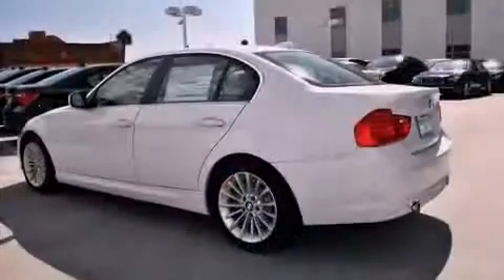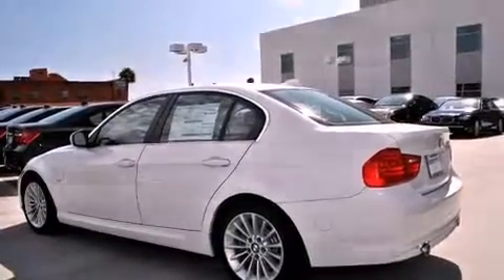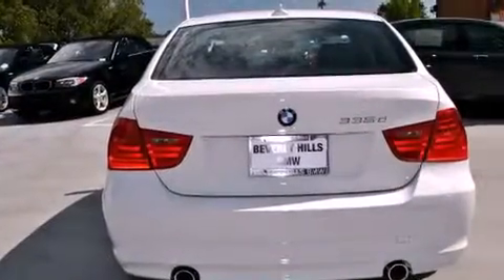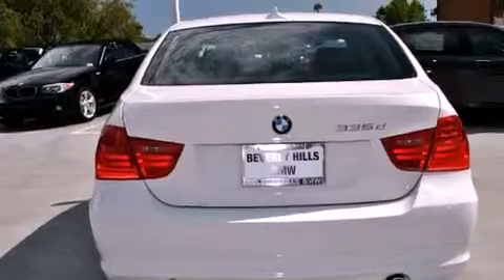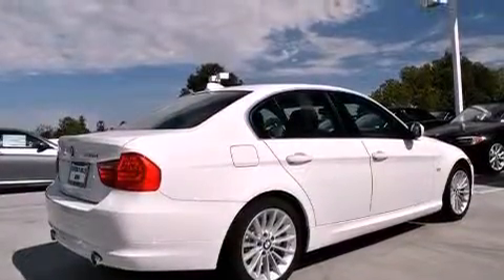Its top features include a heated steering wheel, a power moonroof, cruise control, a CD player, a leather-wrapped steering wheel, a passenger side vanity mirror, front fog lights, a traction control system, heated front seats, and a navigation system.